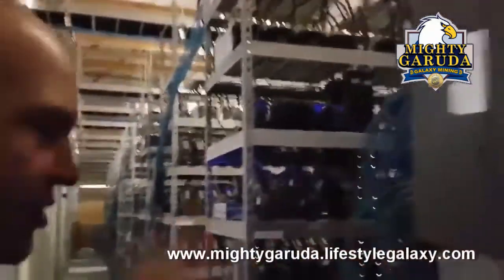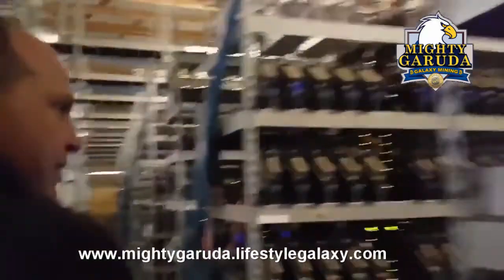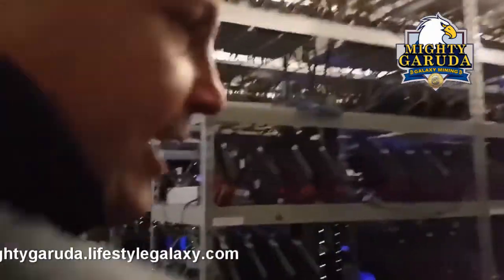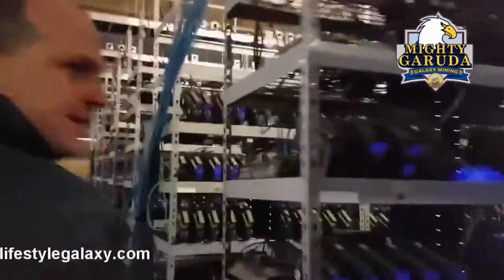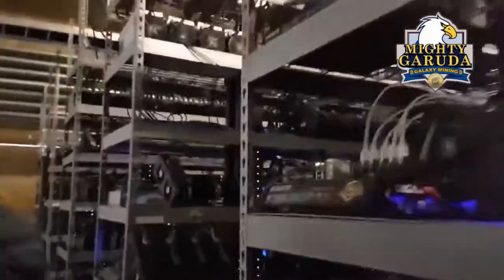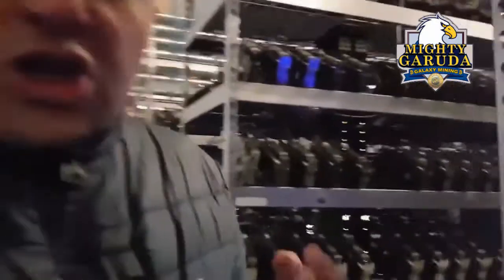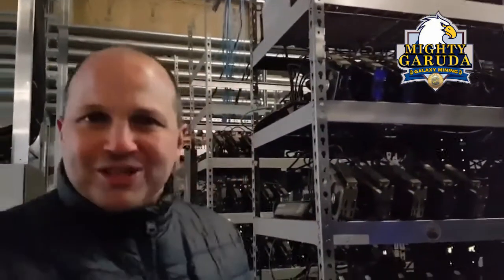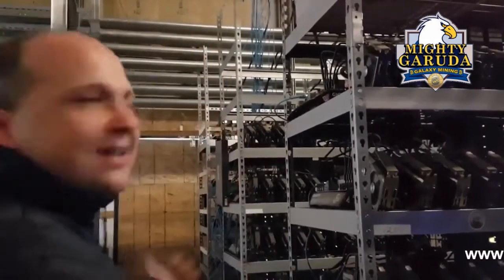There are literally thousands of units here. Look at all this. It's very loud inside here, and I don't want to make this video too long. But just know, this is yours. This is yours. And we're just getting started. So when anyone ever says to you, is it real? Look.